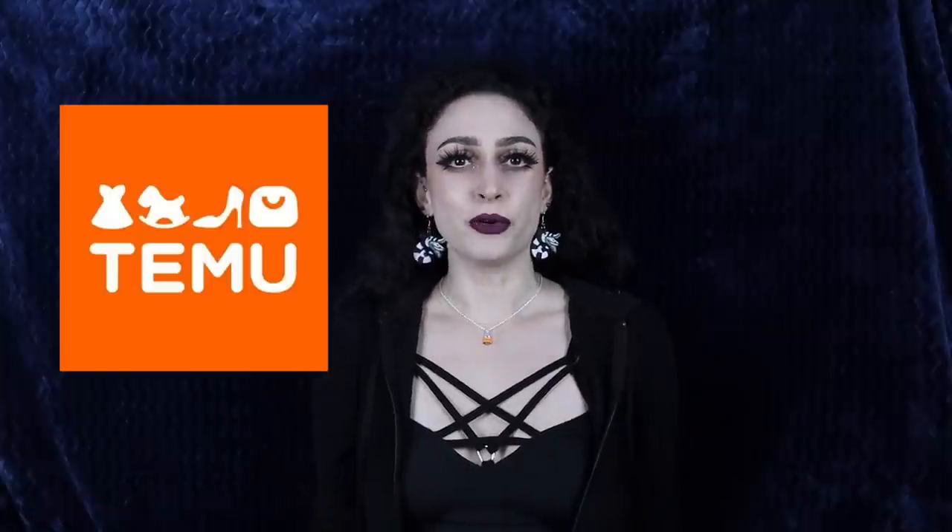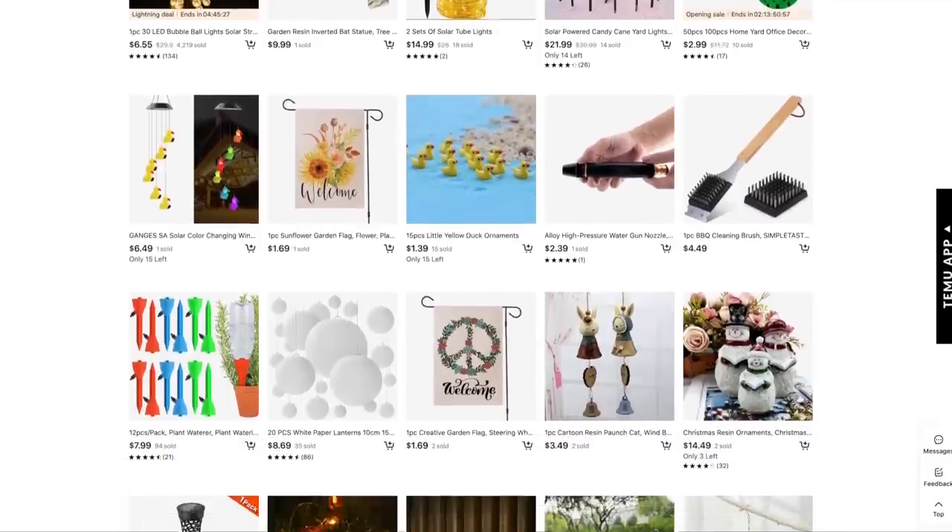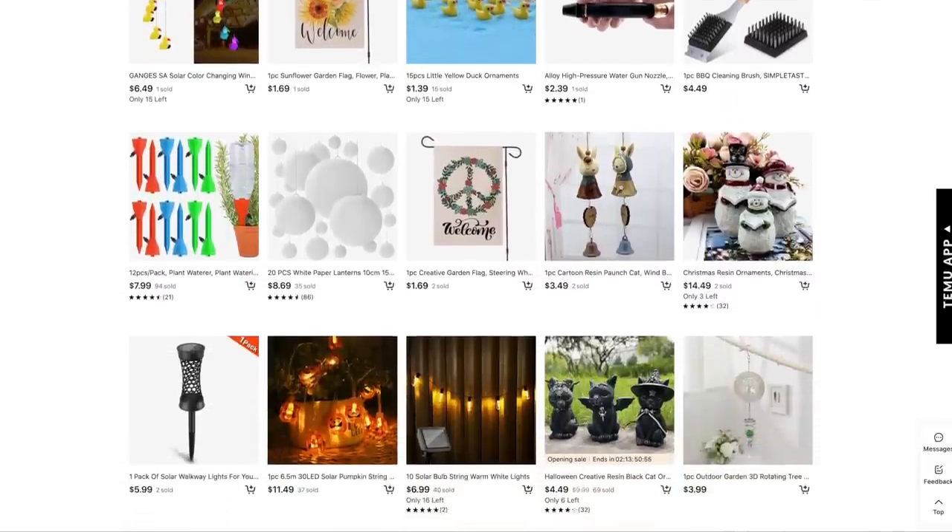Hello, welcome back to my channel and to another Halloween haul! Today we're going to be trying on a brand I had never heard of before called Temu. They sell affordable clothing and have different shops which sell different items. I was a little overwhelmed when I went on this app for the first time because there's just so much — not just clothing, there's household items, everything you can think of.